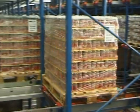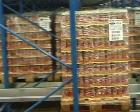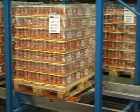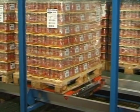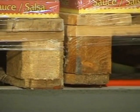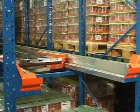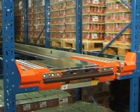The radio shuttle is a battery-powered shuttle that works independently in the high-density racking. The incoming pallets are automatically carried to the first available position in the tunnel. The shuttle then returns automatically to the pick-and-drop station, ready for a new assignment.